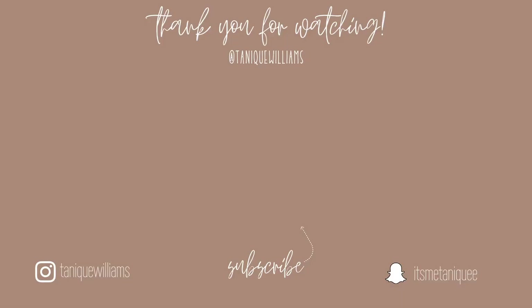That's the end of the video! Make sure you guys like, comment, share, and subscribe, and make sure your bell is turned on so you're notified whenever I post a new video. See you guys next time!